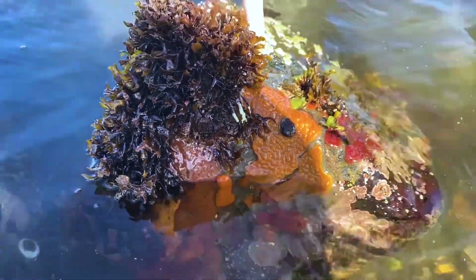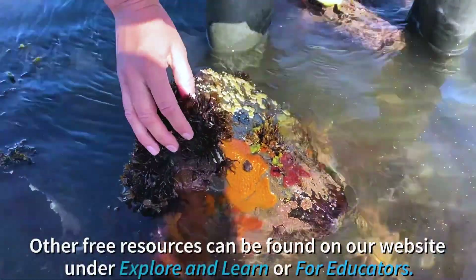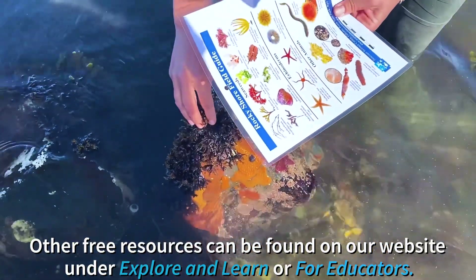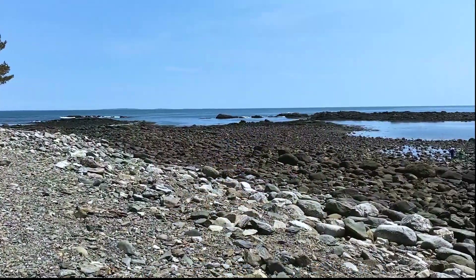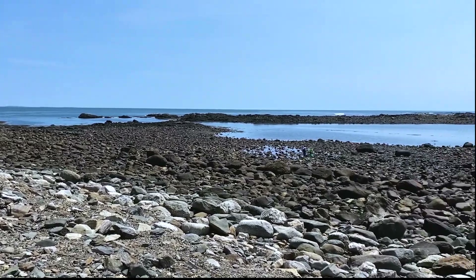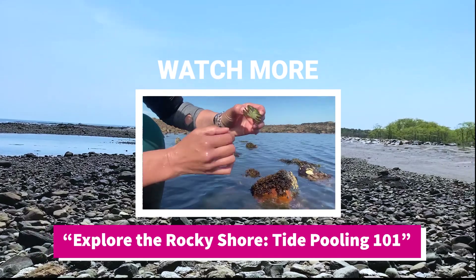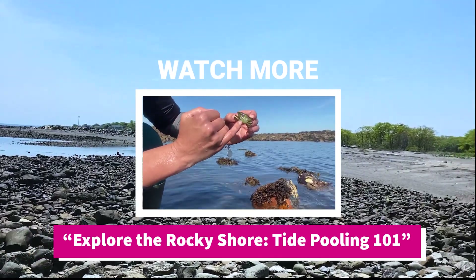Seaco Science Center's rocky shore field guides are available for purchase at our nature store or at our online gift shop. To learn more about how to act and what to do while tide pooling, watch our Explore the Rocky Shore Tide Pooling 101 video.